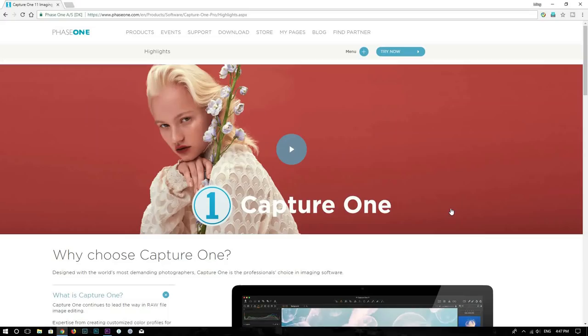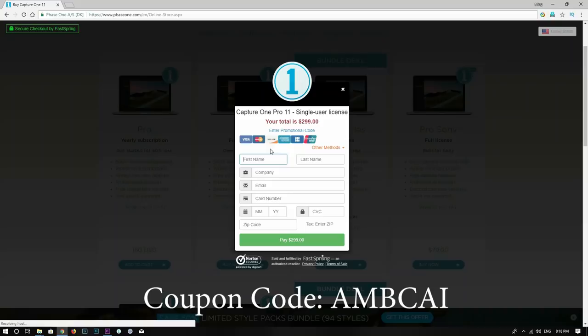Personally, I use Capture One to process all my Fuji RAW files. If you are interested in Capture One, you can now save 10% by using the coupon code AMBCAI. Check out more information and tutorials in the description below.